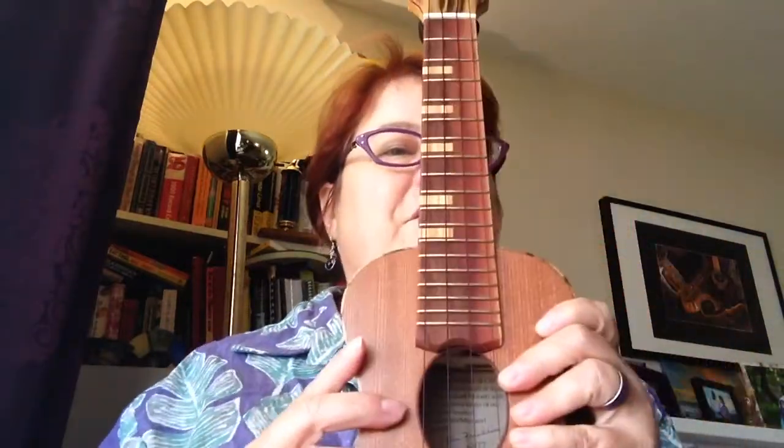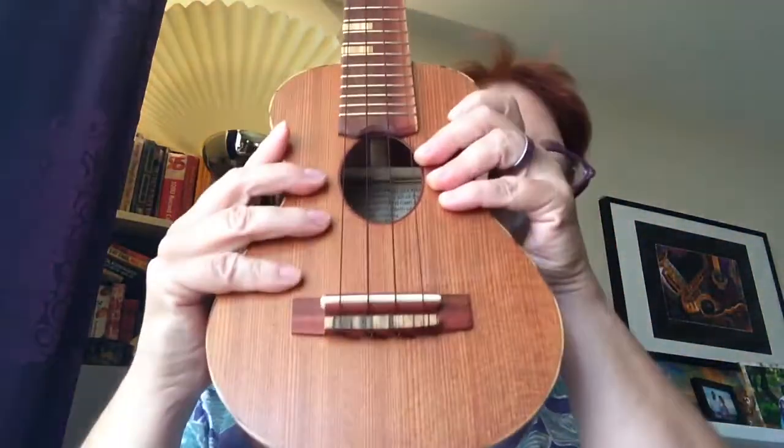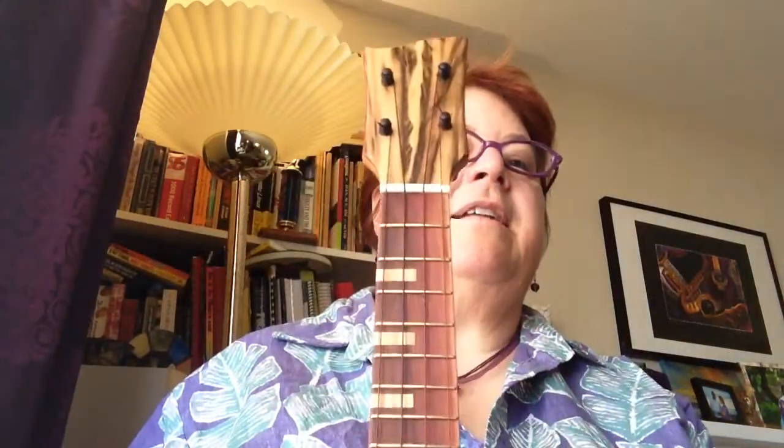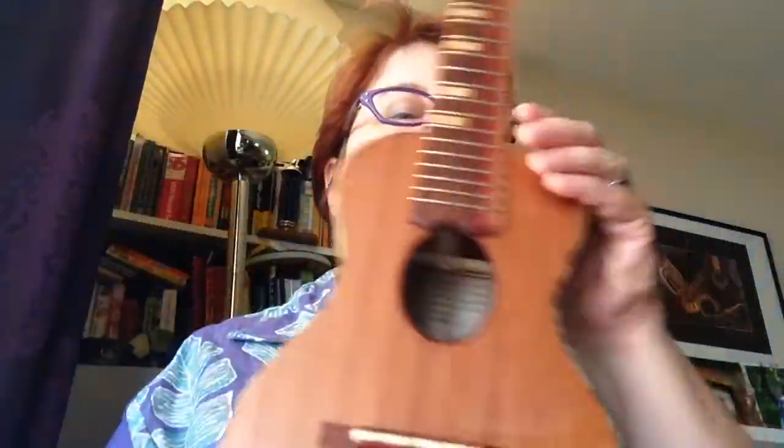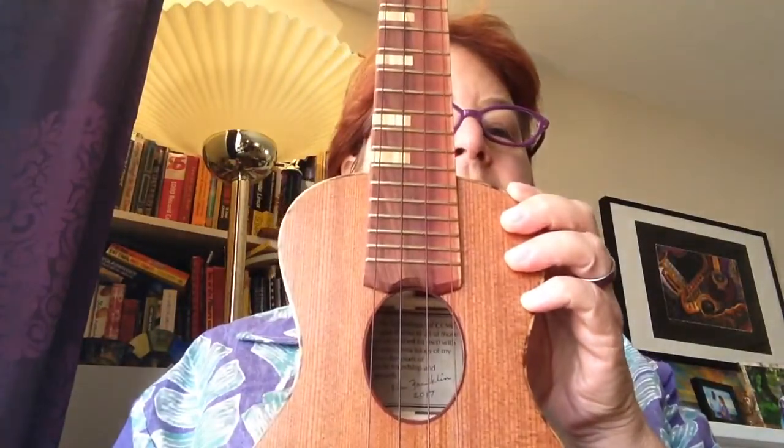Hi, this is a special ukulele I wanted to tell you about. It's made by Ken Franklin, and it's very pretty. It's very cute, and it's not going to be in my hands after tomorrow. It's going to be going to the proud owner of this ukulele, who's going to win it in a raffle. It's got this cool oval hole with a story inside.